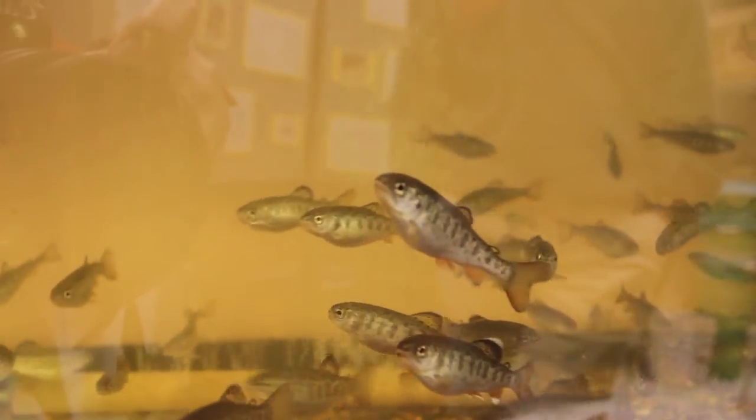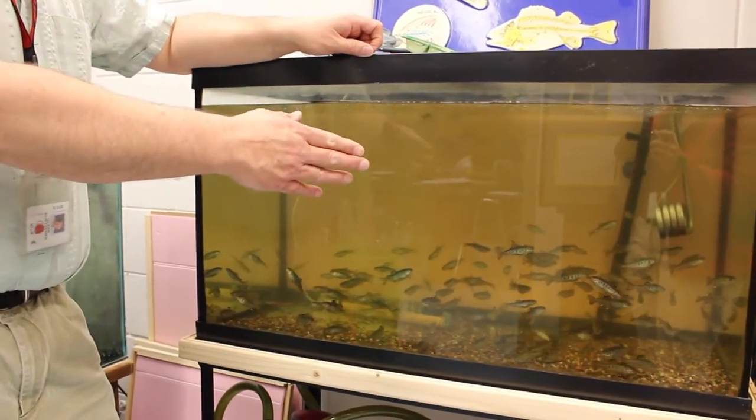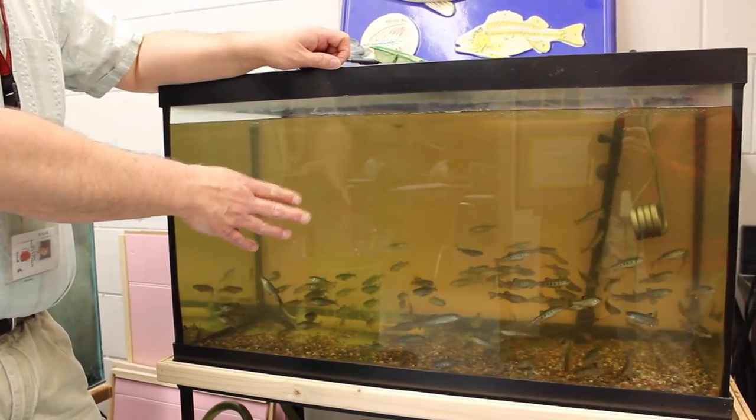Last summer we applied for a grant through the Trout in the Classroom project, which is a co-op event through Trout Unlimited and the Minnesota DNR. We were one of 12 schools selected, and part of what they provide for us is 500 trout eggs. This year was rainbow trout, and those came right before Christmas.